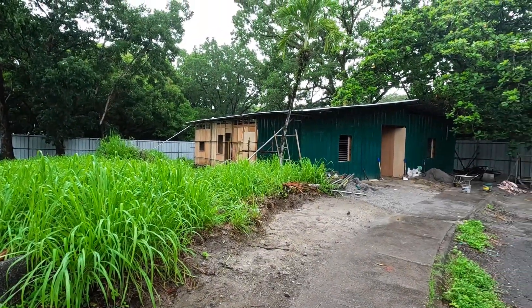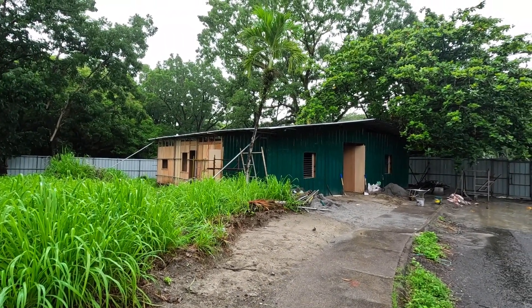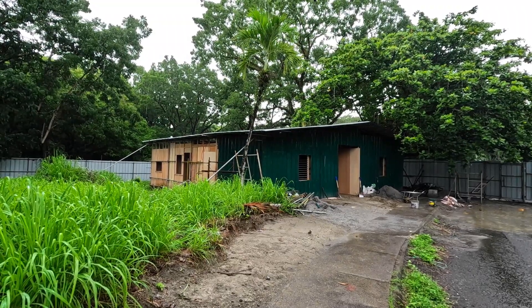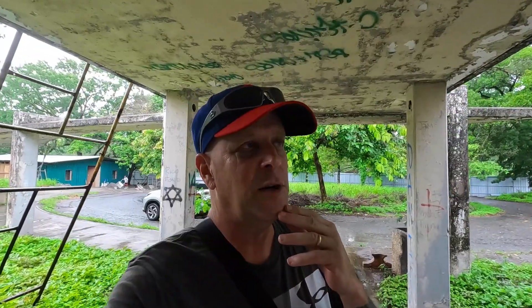Here are your workers — they are staying here, sleeping here, eating here. This is the building being constructed for them. Let me get out of this rain and we'll head inside and I'll show you what's going on.